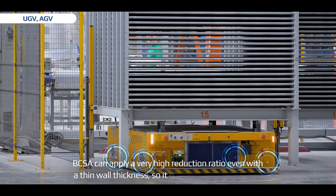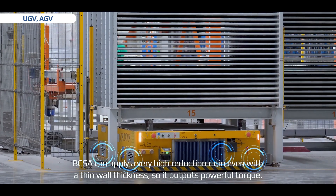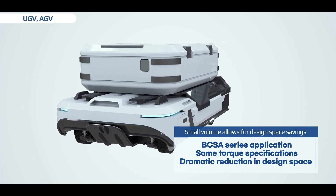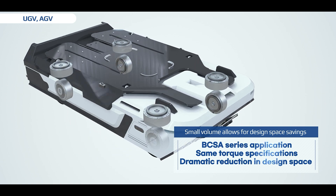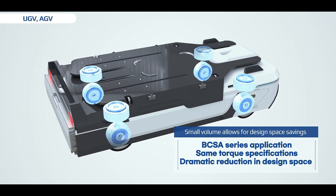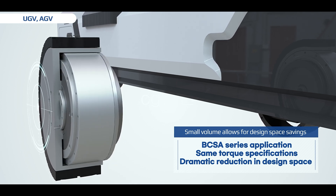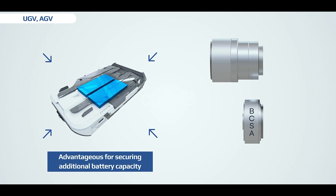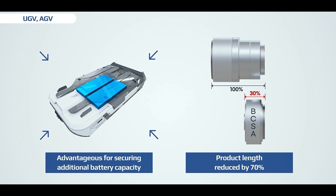B-C-S-A can apply a very high reduction ratio, even with a thin wall thickness, so it outputs powerful torque. It is advantageous in securing design space due to its small volume. Applying the B-C-S-A series can drastically reduce design space with the same torque specifications. This provides various benefits, such as securing additional battery capacity or reducing the size of the product to reduce cost.